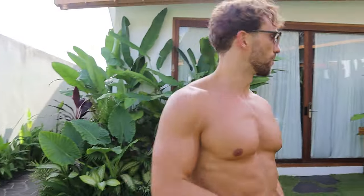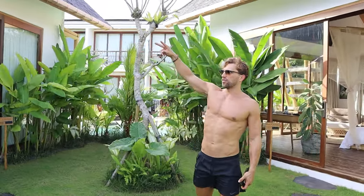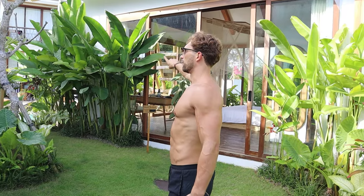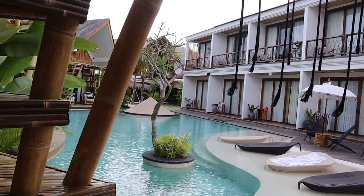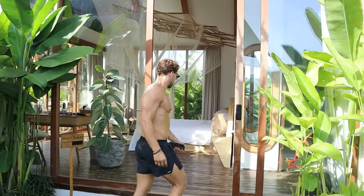They've got one, two, three, four bungalows and then ten other apartments over there, which are basically like hotel rooms.